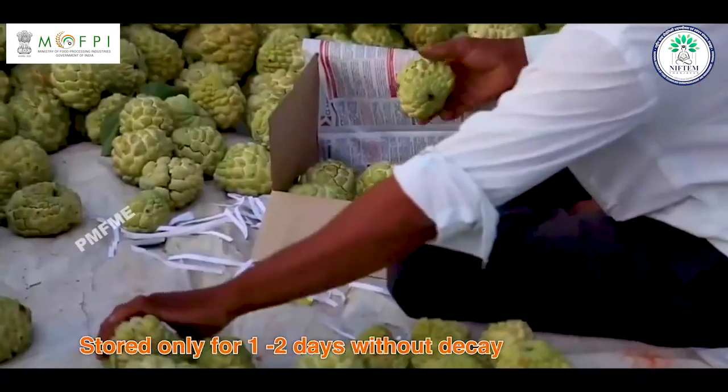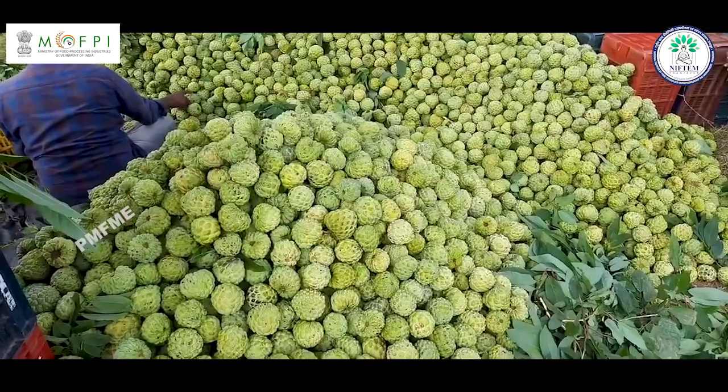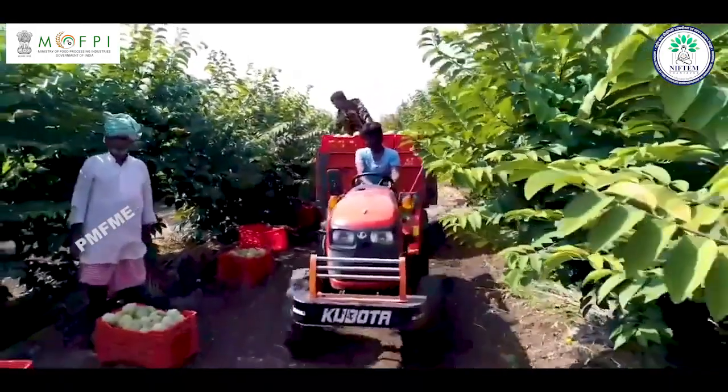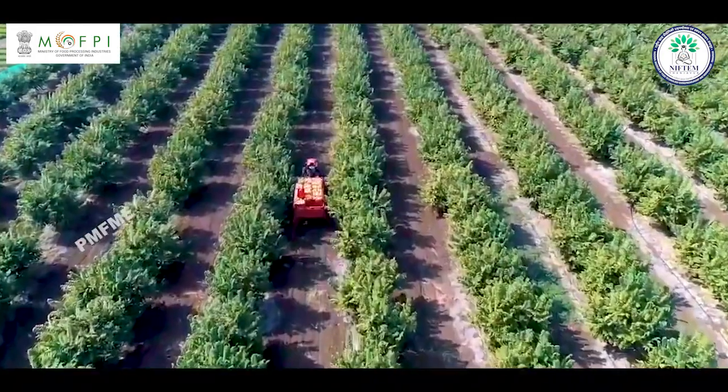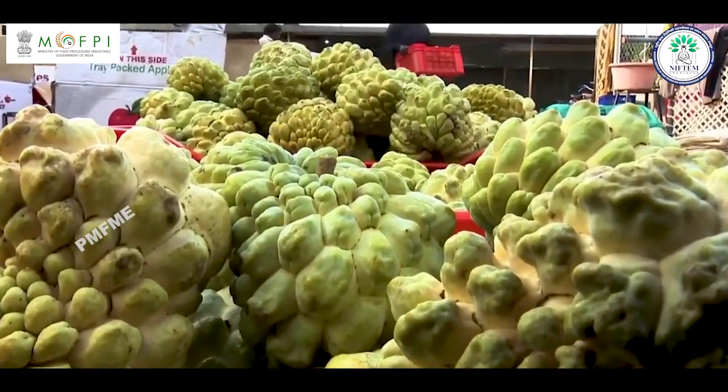Ripe fruits can be stored only for 1 to 2 days without decay. Rapid softening of fruits after harvest, especially during transportation and marketing, is a major ongoing problem. In order to overcome this problem, processing is required.